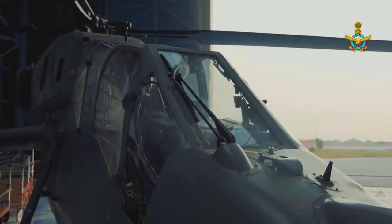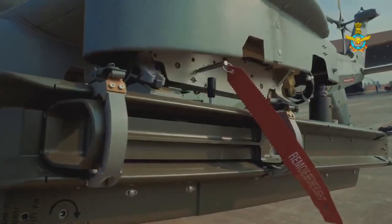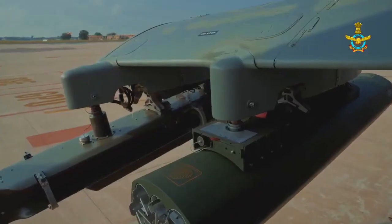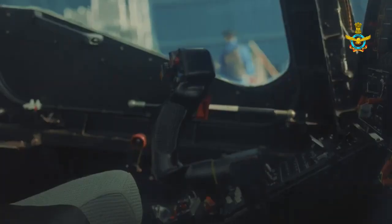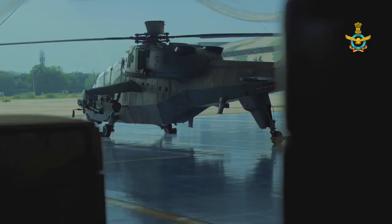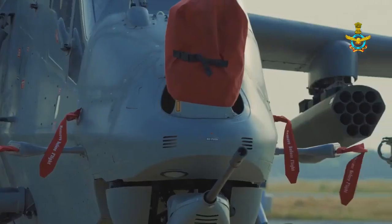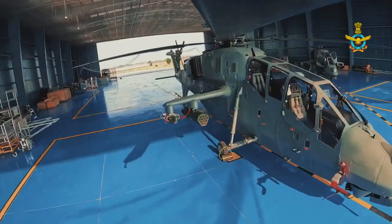On 26th June 2024, the Thales Group announced a partnership with Adani Defense for the manufacturing of 70mm rockets in India. This is another significant achievement, adding to the Adani Defense portfolio through a transfer of technology arrangement in India.